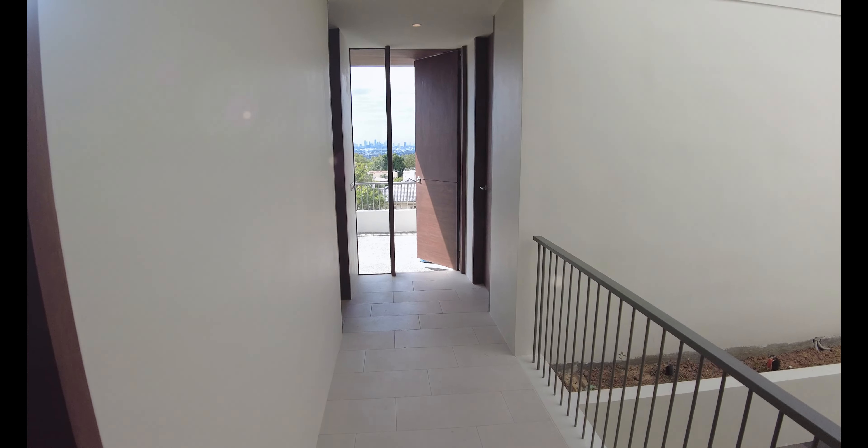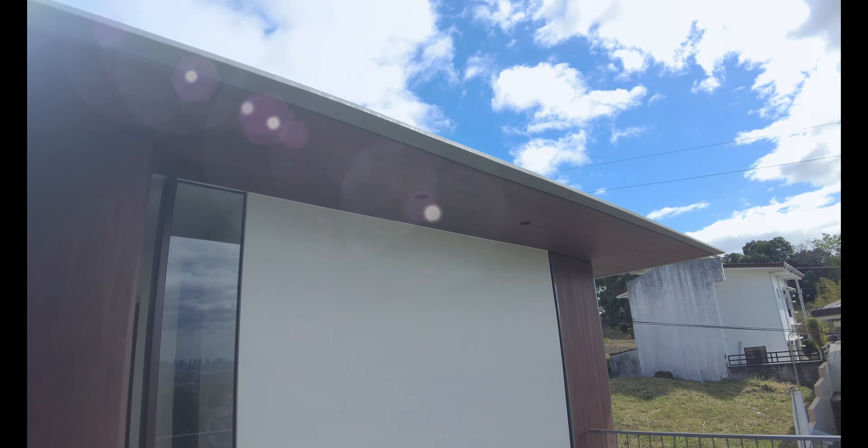Good day everyone, I'm Phyllin here. We are in front of a modern tropical house here in Avila Taytay Rizal. Once again, this is your dream home.